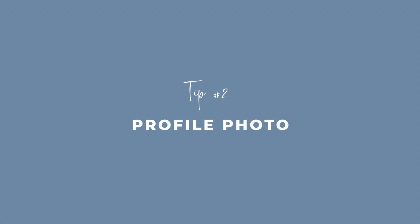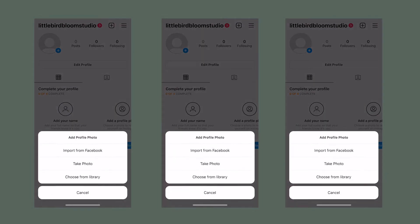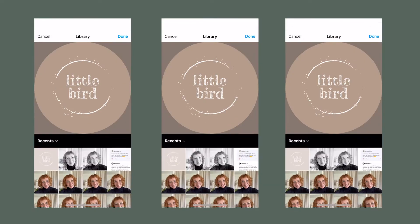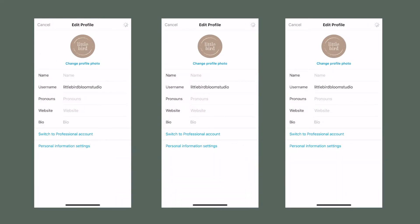Tip number two, thinking about your profile photo. For floral designers there are two main choices: one, use your logo; two, use a picture of you. But please don't just put up a generic picture of flowers. We have such a distinct advantage in our industry where your face — because you're probably the creative director in your business, or your business is even named after you — it's so important that you get to actually show up and be the face of your business. Or if you don't want to be the face of your business, just going out there and creating a nice logo for your profile picture is so important.